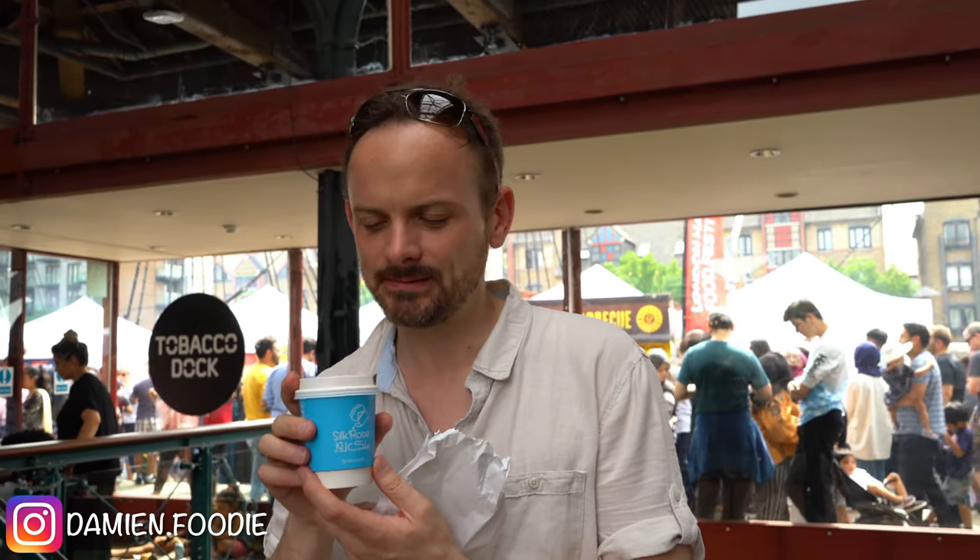After the Uzbek pilau we've come for something sweet, so we've gone to Silk Road — they've got Afghan tea. Afghan tea is pretty much Kashmiri chai I think, they've got the same pink colour, although in this case the pink seems to have come from rose. Very sweet.